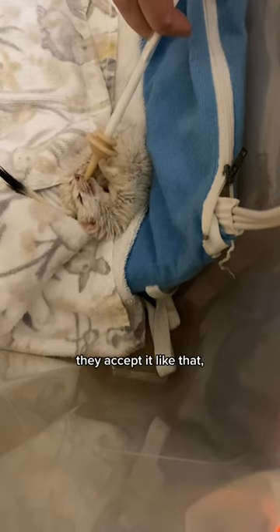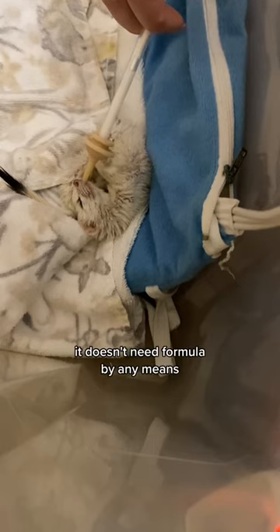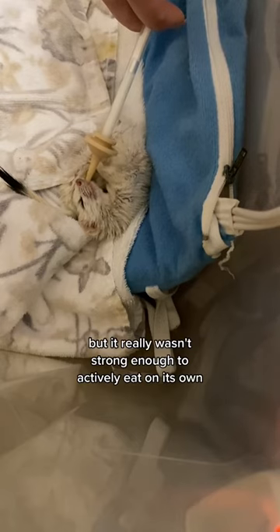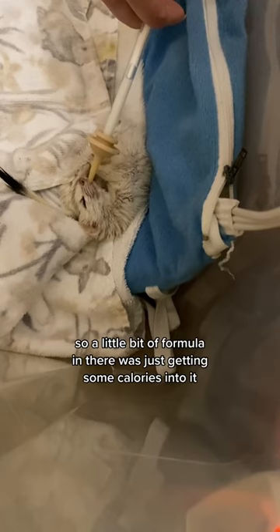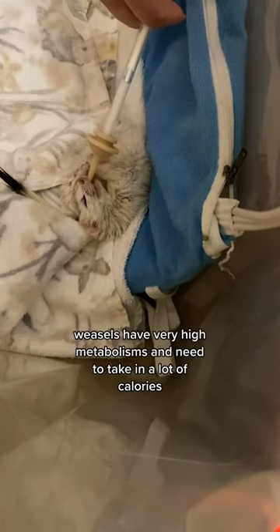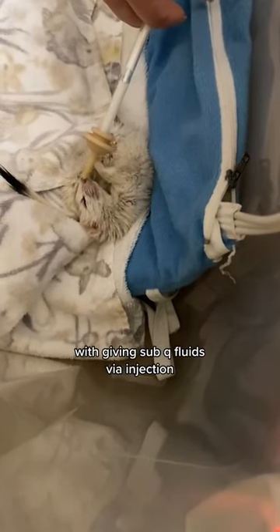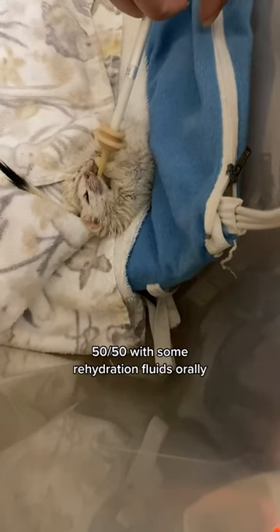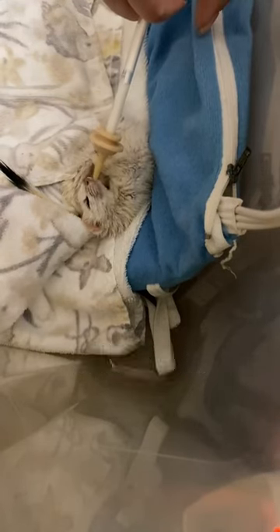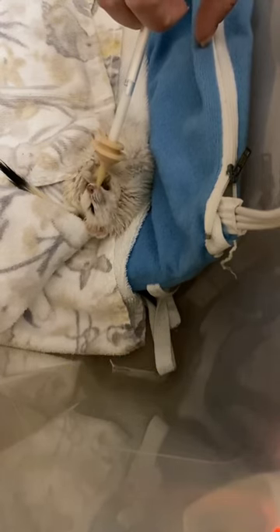As soon as they accept it like that, it's the best feeling ever. Look at that sweet little face. Because this is an adult weasel, it doesn't need formula by any means, but it really wasn't strong enough to actively eat on its own, so a little bit of formula was just getting some calories into it. Weasels have very high metabolisms and need to take in a lot of calories. He wasn't so dehydrated that I had to stress him with giving sub-Q fluids via injection — it was a little bit easier on him to just mix the formula 50-50 with some rehydration fluids orally. There's also a little bit of medicine snuck in there to help with any possible swelling of the head and the brain.